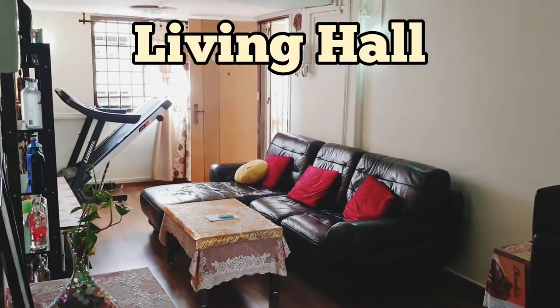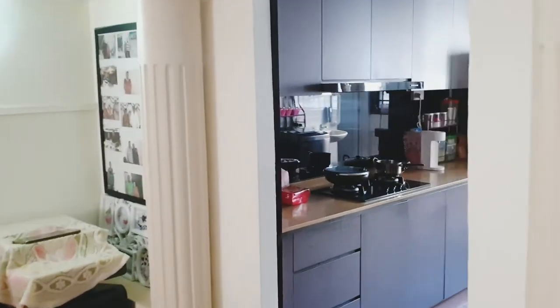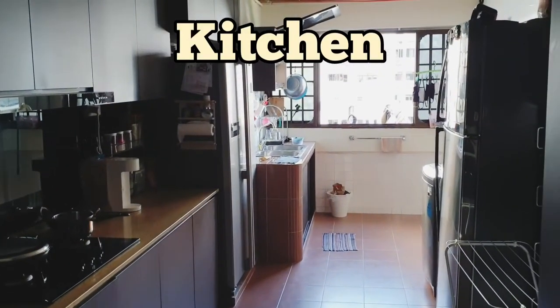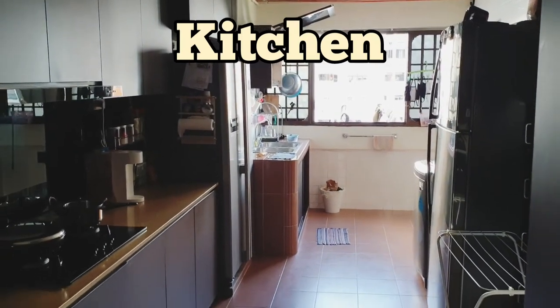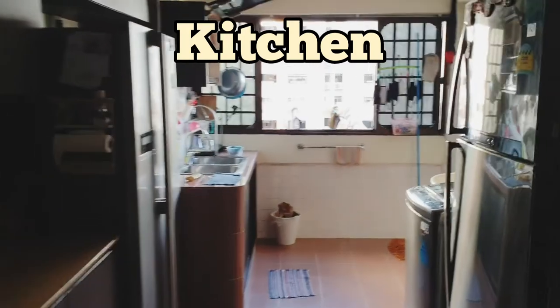So this unit has actually been converted into a three-bedroom instead. Now let me show you how the kitchen looks like. The kitchen comes with top and bottom cabinets and it's pretty well kept as well.